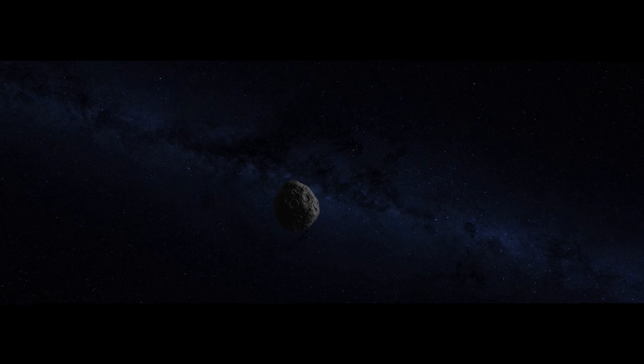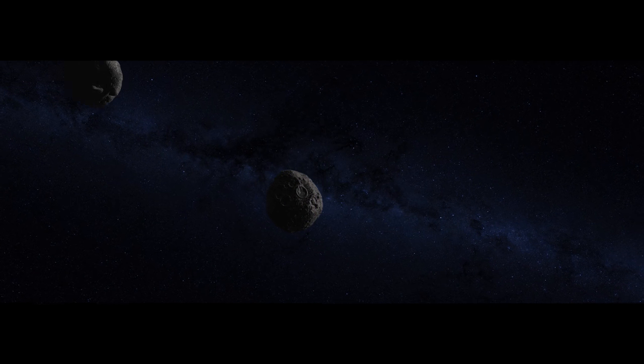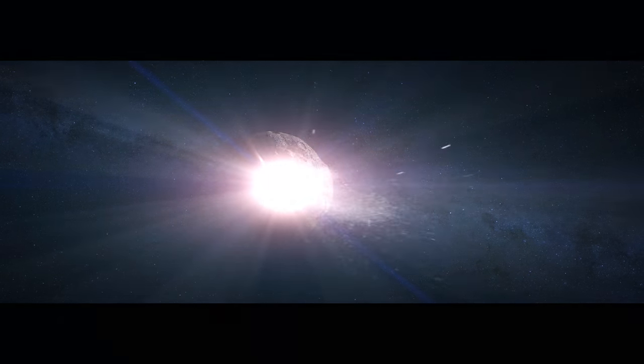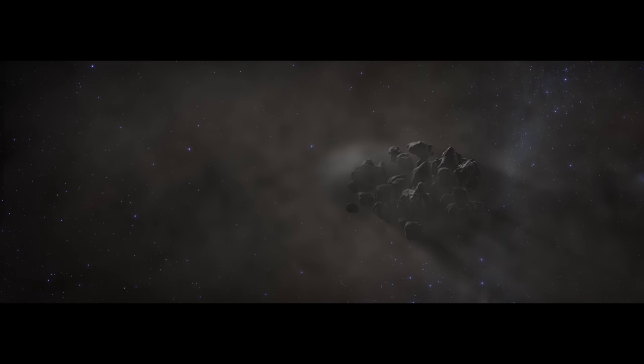Then, a billion years ago, one theory suggests a collision shatters the protoplanet. Some of the debris loosely coalesces into a new, smaller body: Bennu.